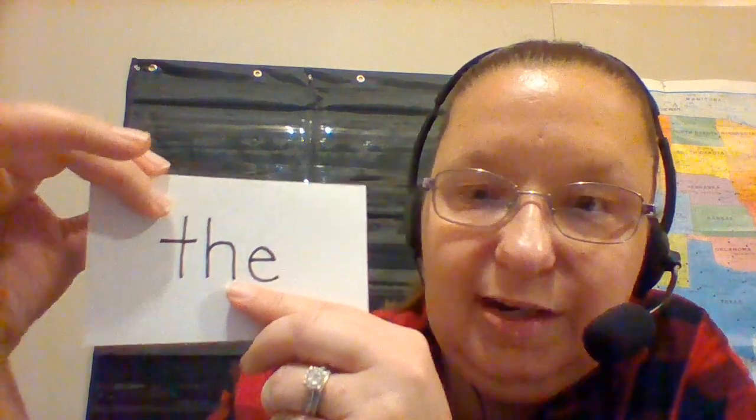Let's look at this one. Do you know what this word is? It's one of our tricky ones. The. Let's say it. Ready? The. Good. We spell the T-H-E. Can you spell it with me? Nice and loud. T-H-E. Good job. I see the computer.